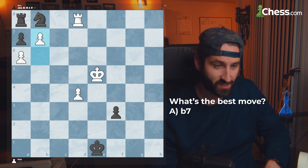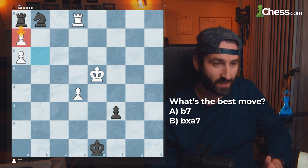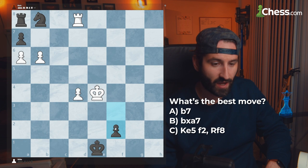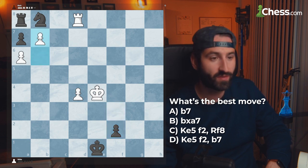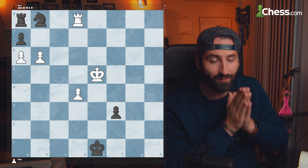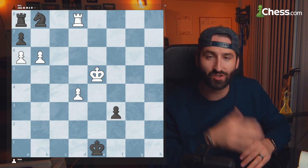So is it going b6 to b7 attacking the rook? Is it going b6 taking a7, attacking this and letting this drop? Or is it going e5 to e4, f3 to f2, and then going d8 to f8? Or is it going e5 to e4, f3 to f2, and then going b6 to b7? Pause the video in this position and try to figure out yourself if black is winning, if white is winning, and what the best sequence of moves is out of the four I just described.